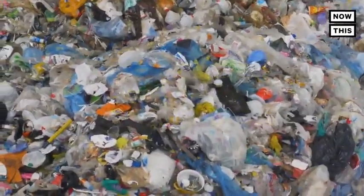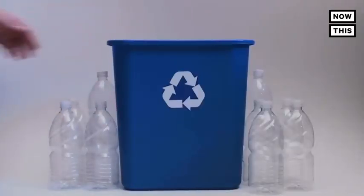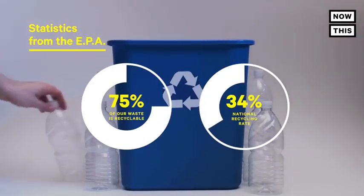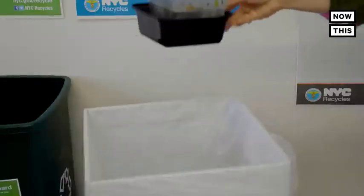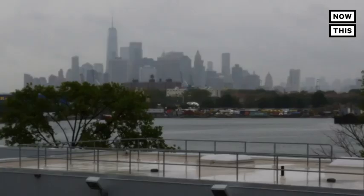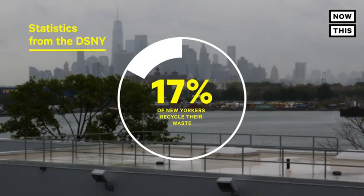Despite the great setup at Sims, there are a lot of issues with recycling. First of all, Americans kind of suck at it. According to the EPA, about 75% of all our waste is actually recyclable, yet our recycling rates hang around 34% nationally. That basically means only a third of every single thing we use and throw out every day is making it to the recycling bin. And don't get me started with New Yorkers — we only recycle 17% of our waste.